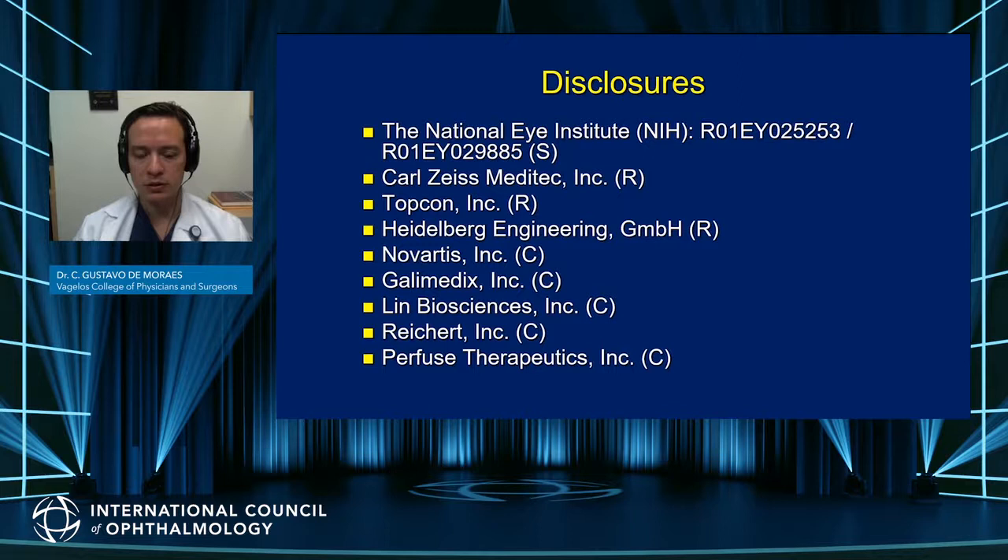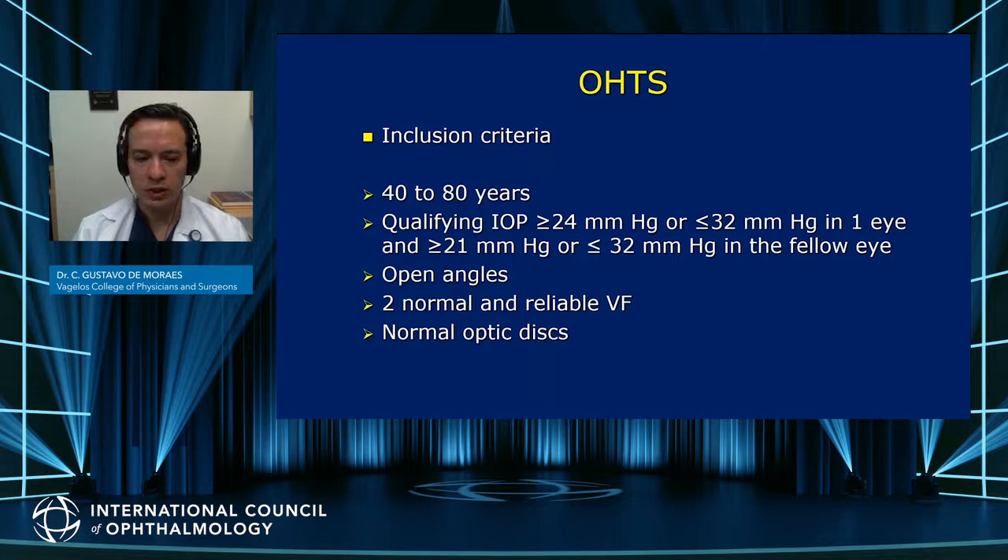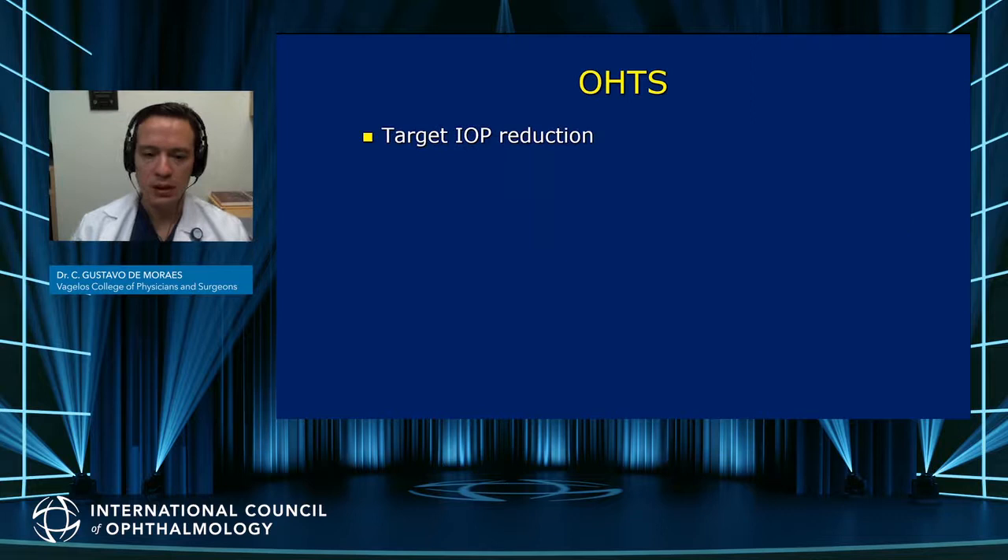These are minor disclosures, none of them are relevant to this presentation. Just a reminder that for the OHTS, the inclusion criteria were patients between the ages of 40 and 80 with qualifying IOPs within both statistical normal limits, normal angles and normal visual fields and optic discs.